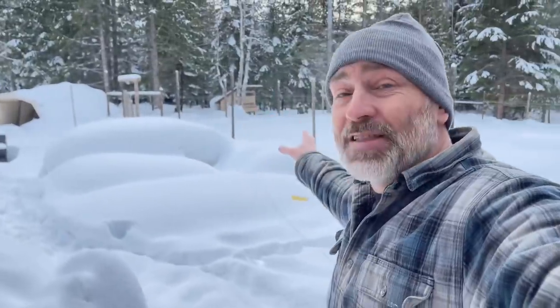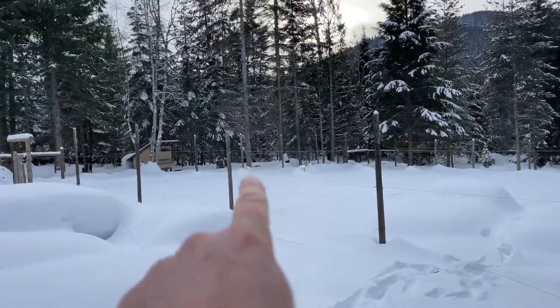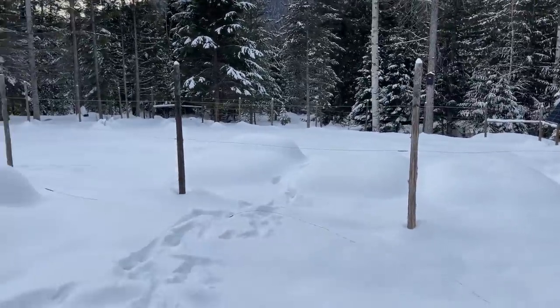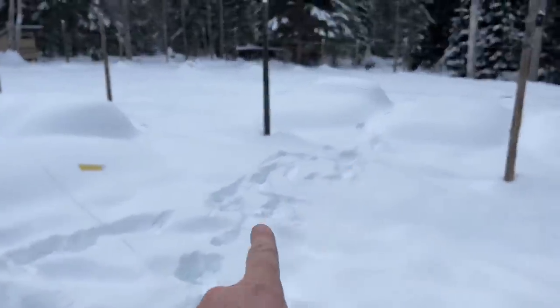Earlier this morning we had a moose in the garden eating our apple trees. He was eating that little apple tree right over there, and then he came through right here and just busted right through the fence. Here's the fence wiring and all the moose tracks. We might come back to having no fruit trees. Putting those fence posts back up is not going to stop him, so we shall see when we get back.